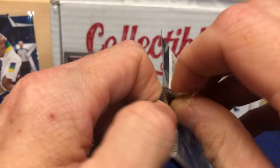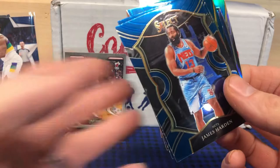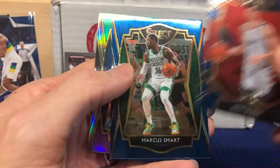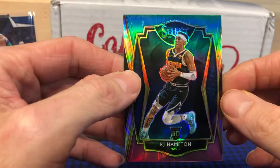Last pack of basketball — this is 2021 Select, and this is hard to come by for a lot of people out there trying to find it anywhere. We got a James Harden 'The Beard,' Deni Avdija — I'm going to assume I have no idea who that is — Marcus Smart, and an RJ Hampton rookie card. Nice looking card.